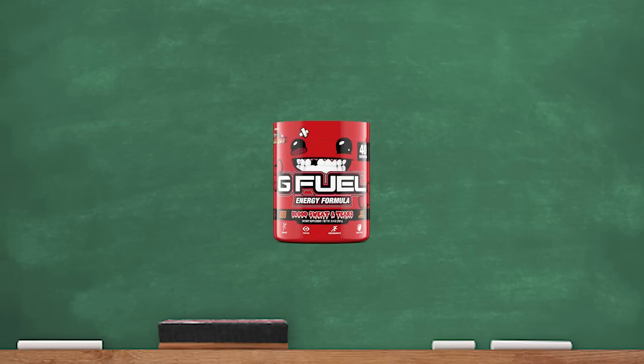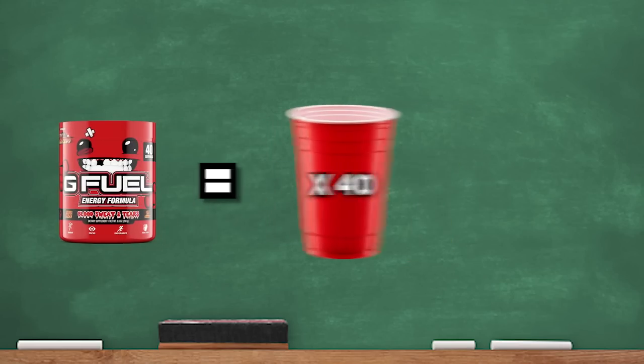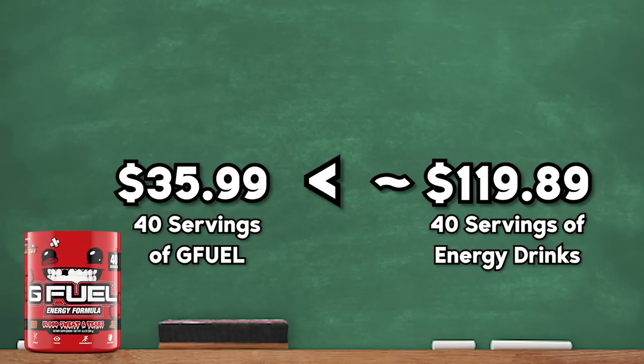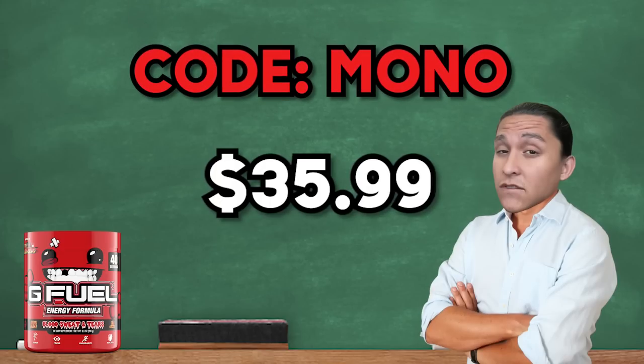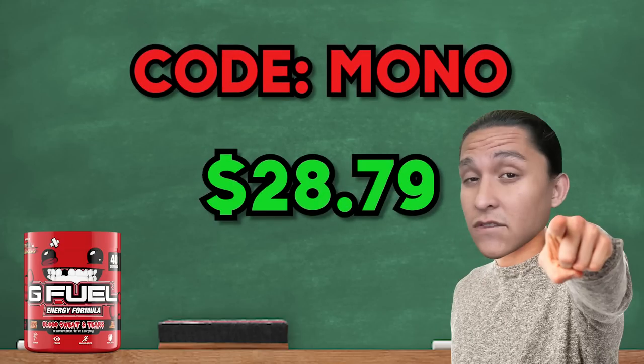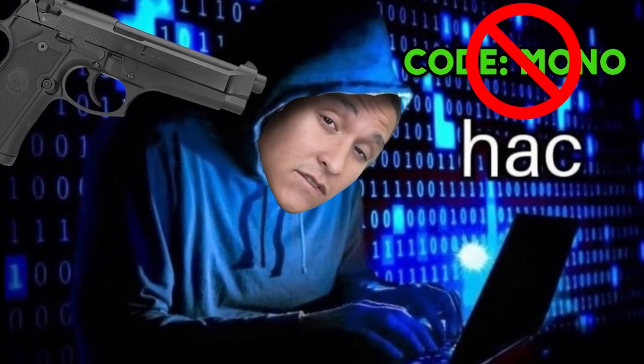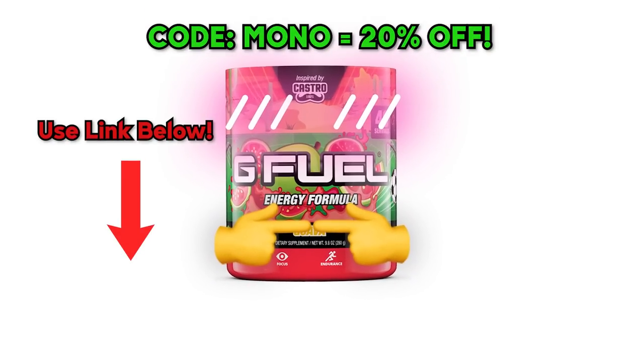Now you might be asking yourself, Mono, this is the most amazing product ever. It must cost like a gazillion dollars, right? Wrong. A tub of G Fuel, which makes around 40 servings, costs only $35.99, which is way cheaper than what you would normally spend on energy drinks. And if you use code Mono at the checkout, you can get 20% off of your entire purchase. But you'll have to act quickly, because the second G Fuel realizes I hacked into their mainframe, they're going to disable the code and put a bounty on my head. So use the link below and buy while you still can.